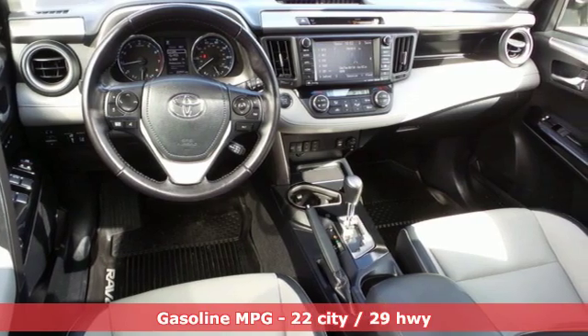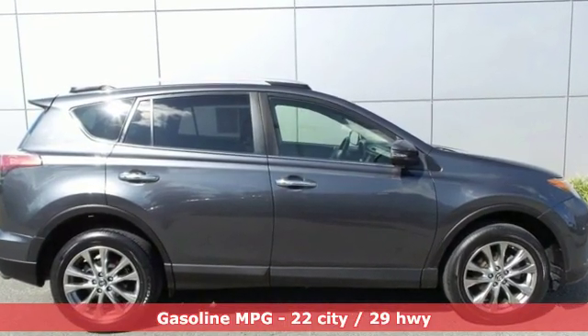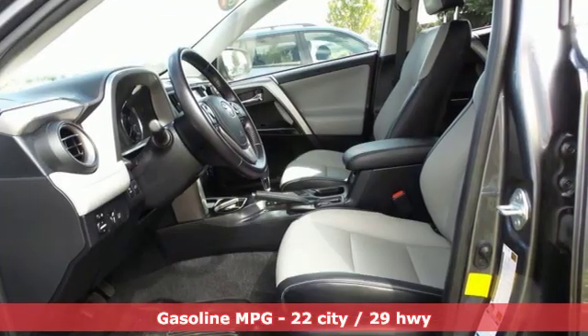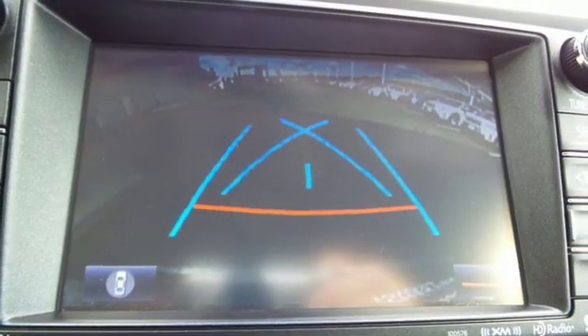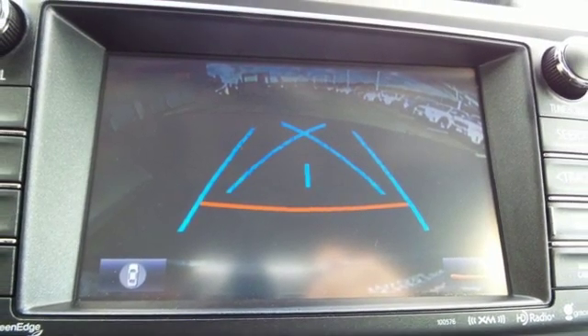It comes with all the amenities you need: external memory control, power-heated mirrors, dual-zone climate control, auto-dimming rear-view mirror, doors and push-button start proximity key.